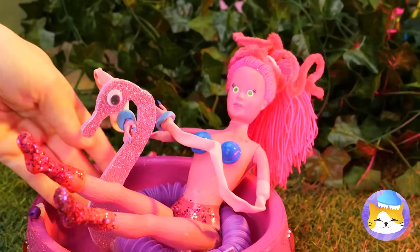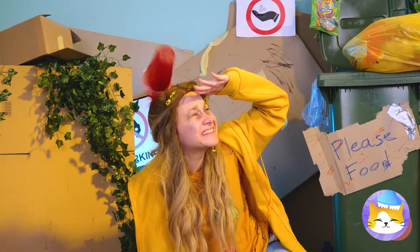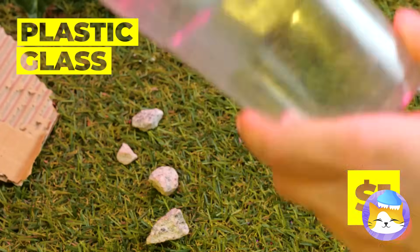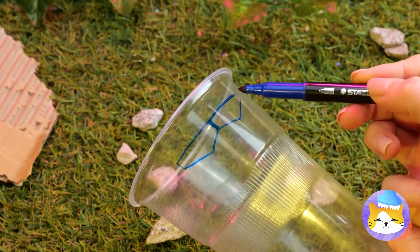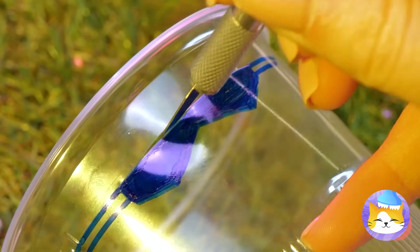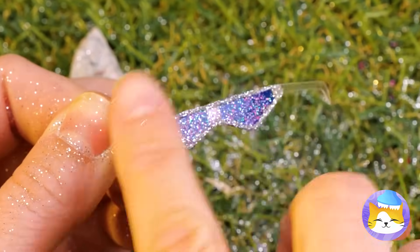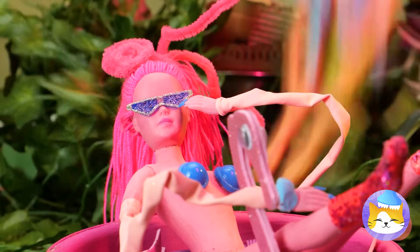It might be a little too hot out for hot tubbing. Maybe an ice-cold drink will help cool you off. All we really need is the cup — at least the plastic it's made from. Draw a pair of shades and cut them out. Might as well style it up while we're at it — pamper your eyes and look great doing it.